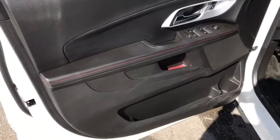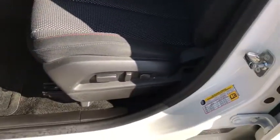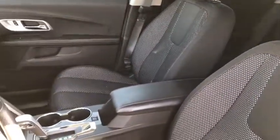On the door you have power locks, power windows, and some storage space, as well as power seat adjustments. Looking inside you can see premium black cloth seating.